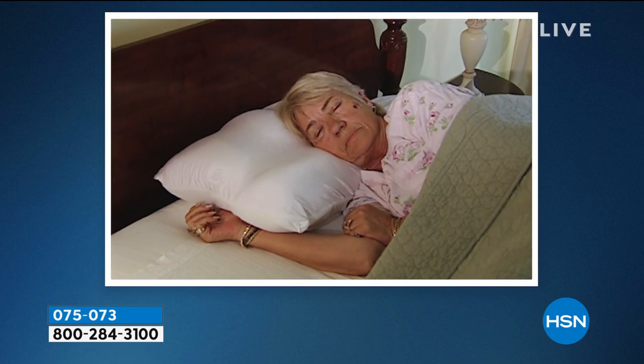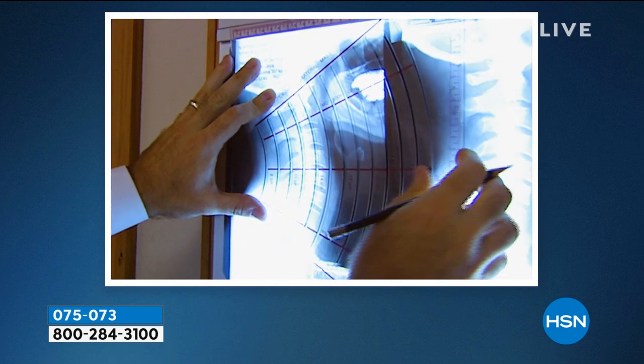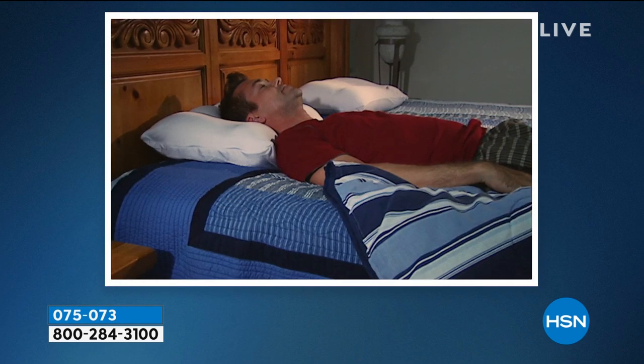It was the best night's sleep I had in about 10 years. The reason that this micropedic pillow works is the fact that it provides cervical support for the neck. The key to any good night's sleep is to have contoured support for the neck, and that's what this pillow provides. This is the pillow for me.